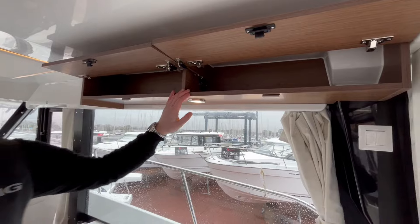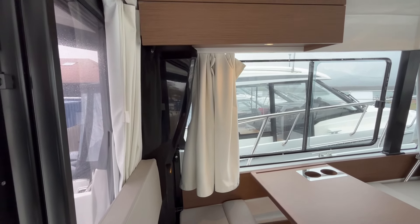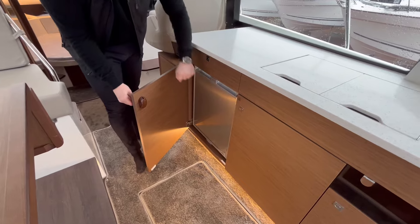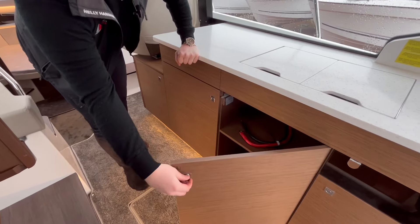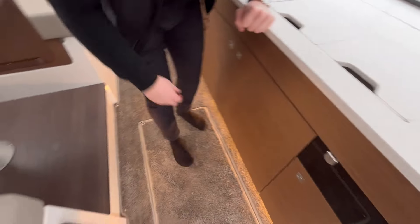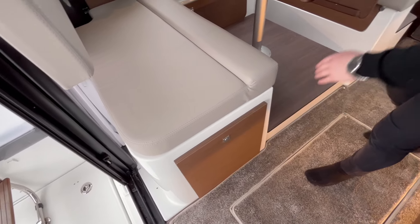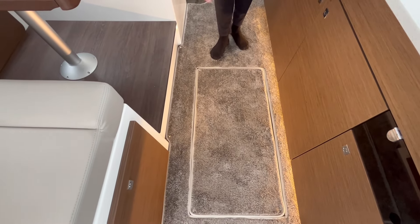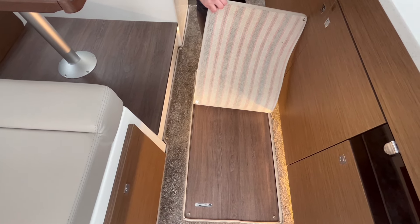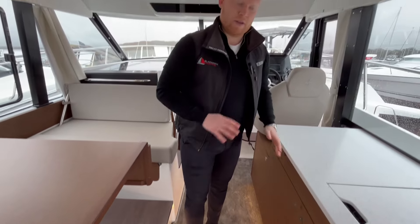We've also got the upgraded galley cupboards — two up there and another one over on the side of the saloon, which is an optional extra. You can never have enough storage on board boats. Panning back around to the galley, there's a fridge in here, more storage space underneath, and another storage space being used for the bin. There's also another handy cupboard underneath one of the saloon seats. All space has been optimized. There's also a big hatch here — you lift up the carpet and there's a massive storage space underneath.